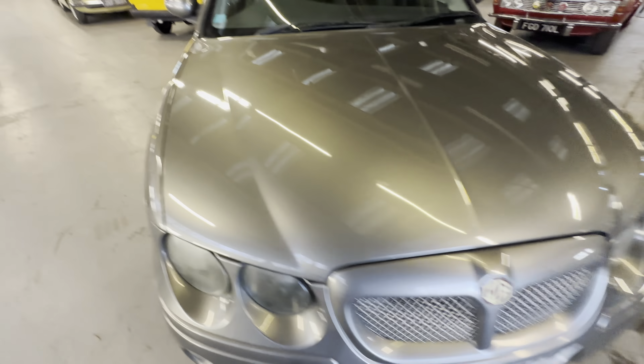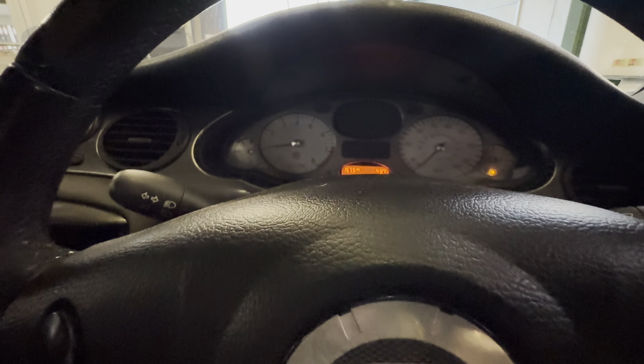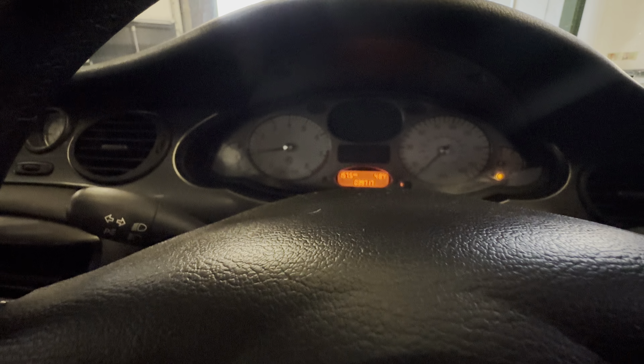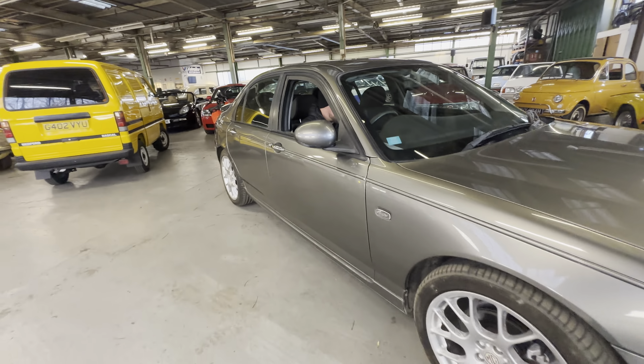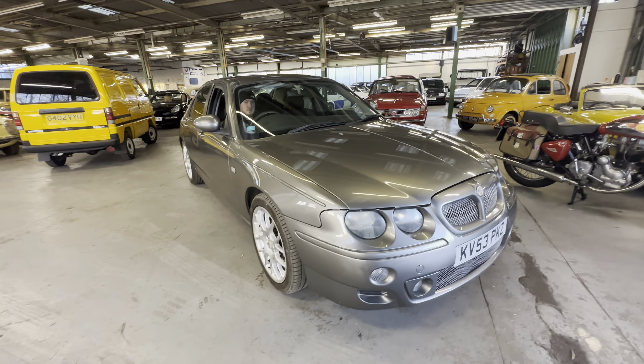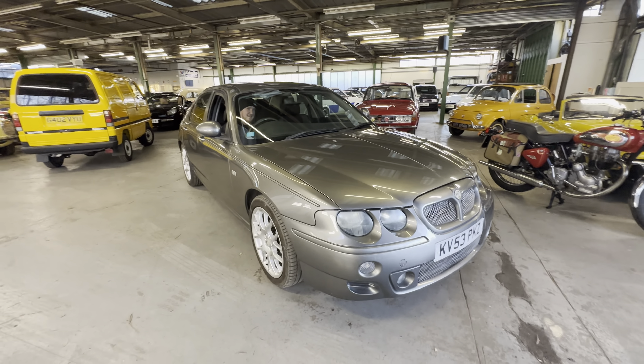Five-speed manual. Looking at the dashboard, showing 39,717 miles, and you can see all the pixels as well, which is another bonus. So there you have a lovely low-mileage MG ZT 2.5 V6 petrol, five-speed manual in grey.